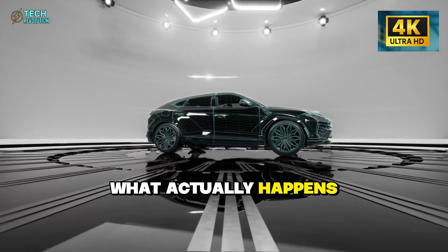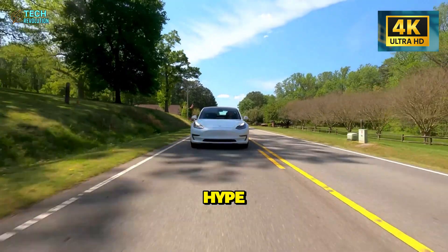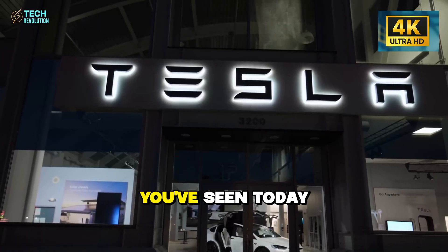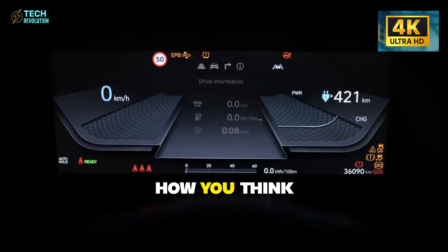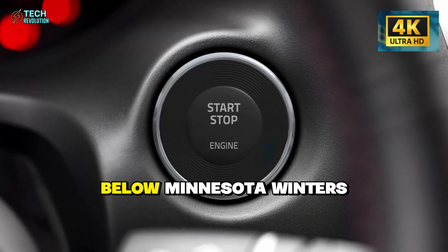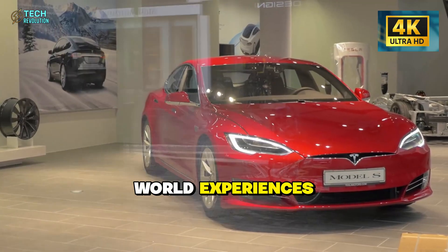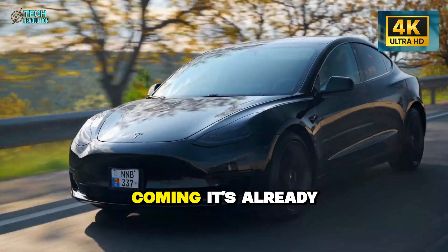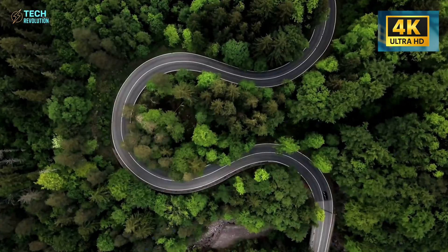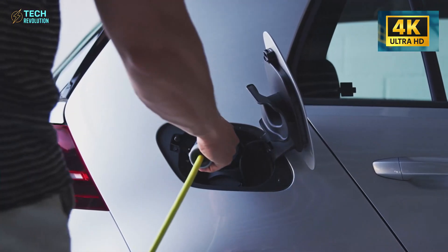This is Tech Revolution, where we test the claims manufacturers make and show you what actually happens in the real world. If you want more deep dives like this — real data, no hype — hit that subscribe button. I want to hear from you: based on what you've seen today, does this change how you think about EVs in extreme climates? Drop your thoughts below. Minnesota winters, Arizona summers — I want to hear your real-world experiences. The future isn't coming. It's already here, being stress-tested in the worst conditions imaginable. And it's passing.